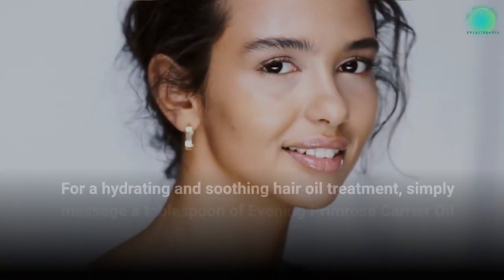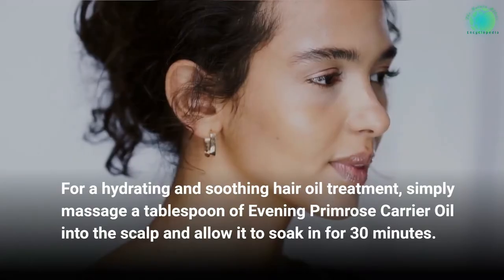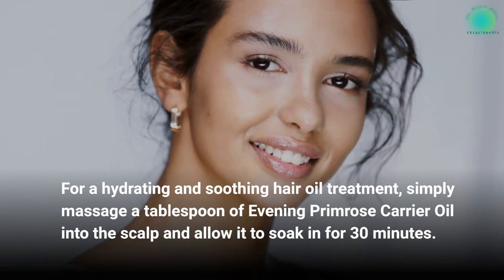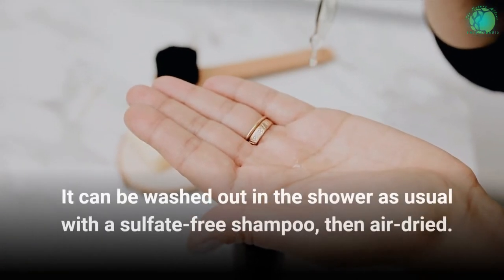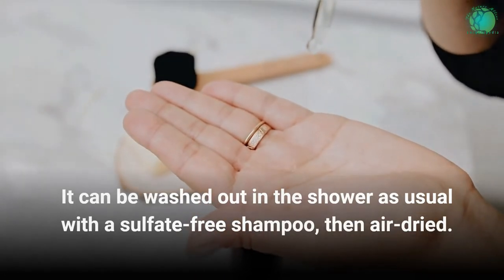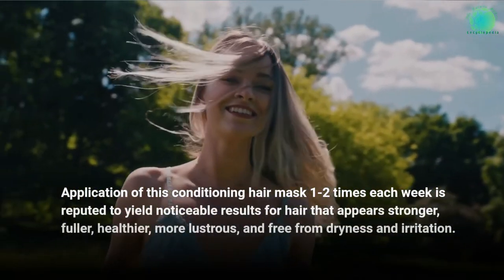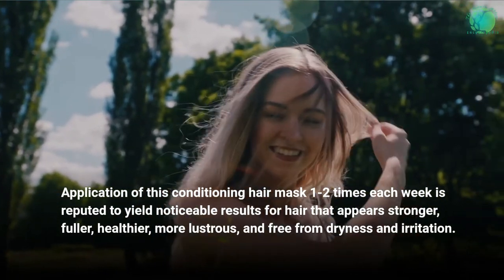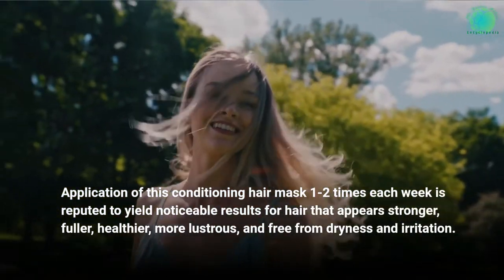For a hydrating and soothing hair oil treatment, simply massage a tablespoon of Evening Primrose carrier oil into the scalp and allow it to soak in for 30 minutes. It can be washed out in the shower as usual with a sulfate-free shampoo, then air-dried. Application of this conditioning hair mask one to two times each week is reputed to yield noticeable results for hair that appears stronger, fuller, healthier, more lustrous, and free from dryness and irritation.